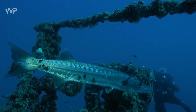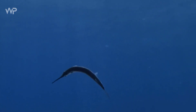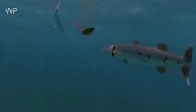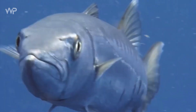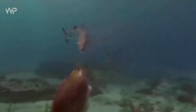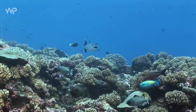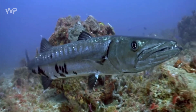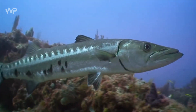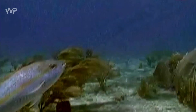Tubuh barakuda berbentuk seperti torpedo dan dibuat untuk memotong air. Ikan panjang, ramping, dan berotot ini adalah salah satu makhluk tercepat di laut, mampu berenang hingga 35 mph. Barakuda berenang hampir secepat hiu mako yang sangat cepat. Namun, ikan barakuda tidak bisa mempertahankan kecepatan tertinggi untuk jarak jauh; mereka adalah pelari cepat yang mampu menyemburkan kecepatan dalam mengejar mangsa.